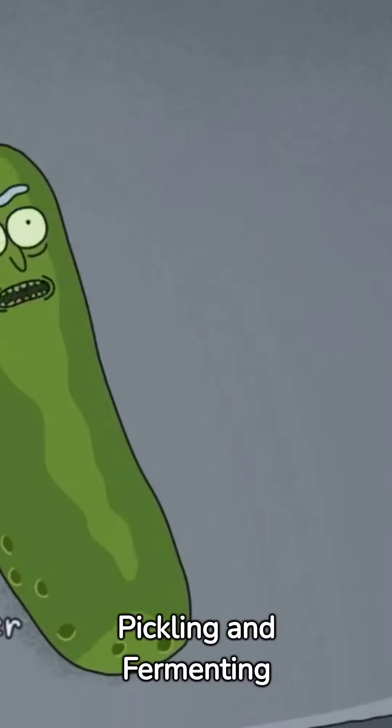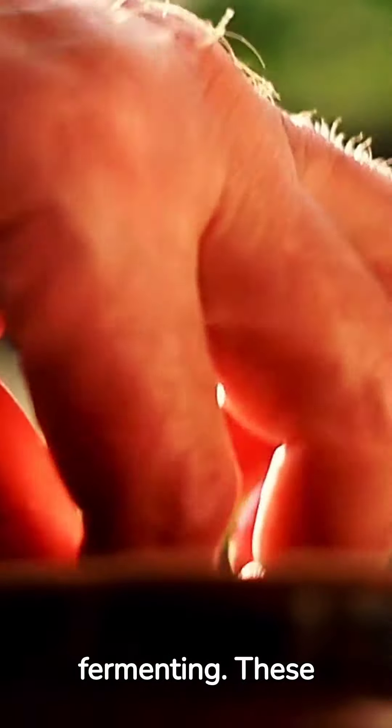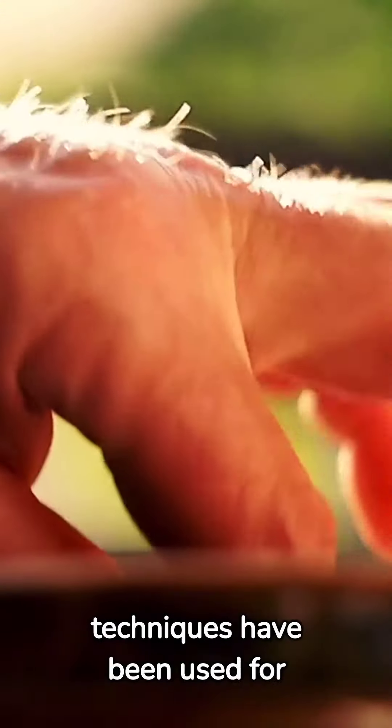Allow us to introduce you to two ancient food preservation methods, pickling and fermenting. These techniques have been used for generations.